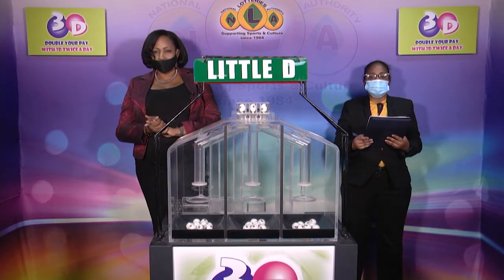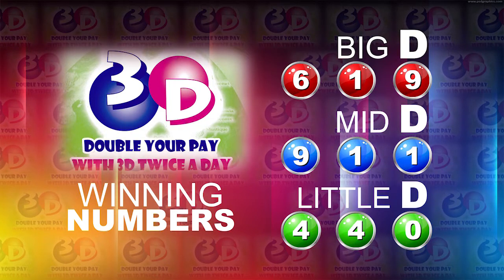I will now recap the winning numbers. The big D winning number: 6-1-9. The mid D winning number: 9-1-1. And the little D winning number: 4-4-0.